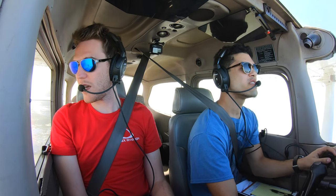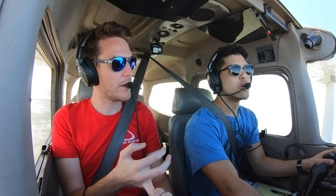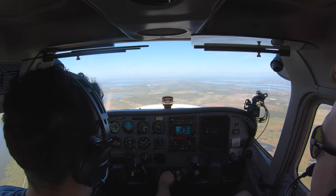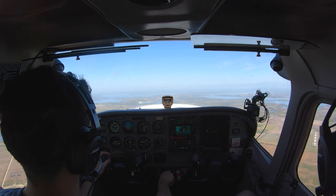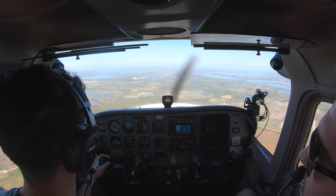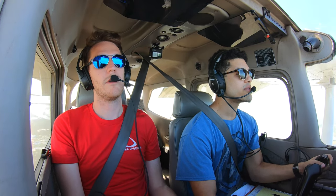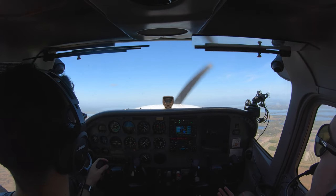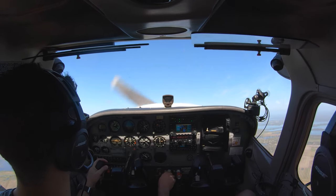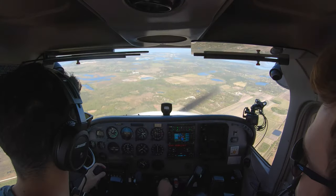We set up for a power-off stall and also a power-on stall. For the power-off stall: power to idle. Chris pulled back too hard — classic student flare. I joked about it being the worst technique I'd ever seen, then we held the stall to see how long we could maintain it before it broke. Too much — departure stall.